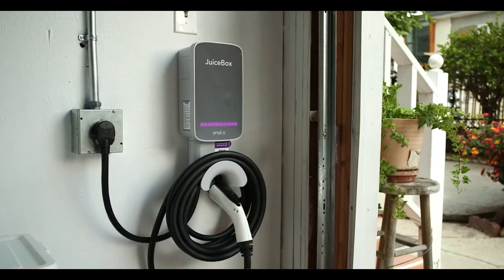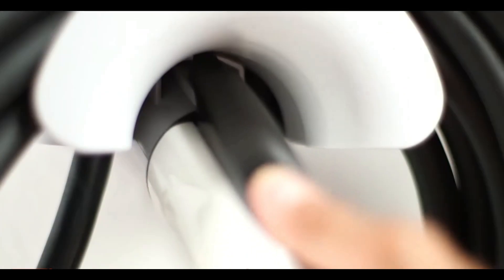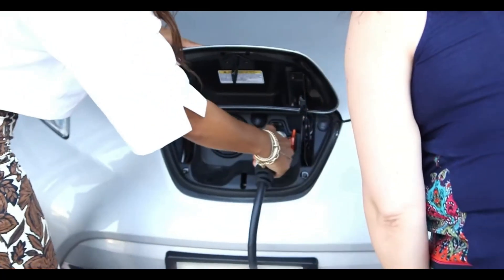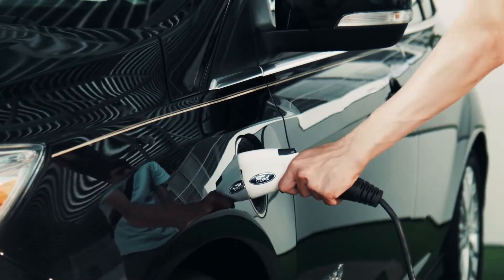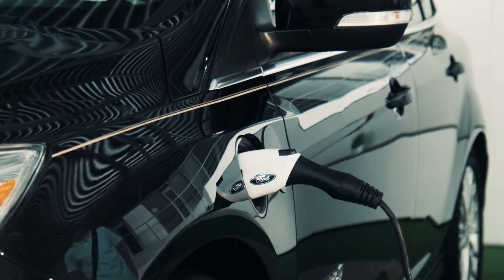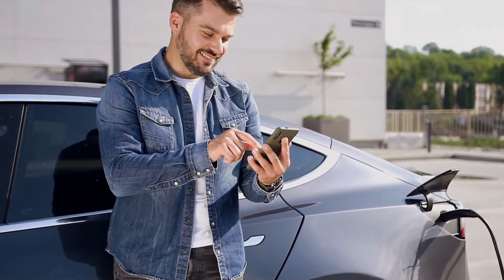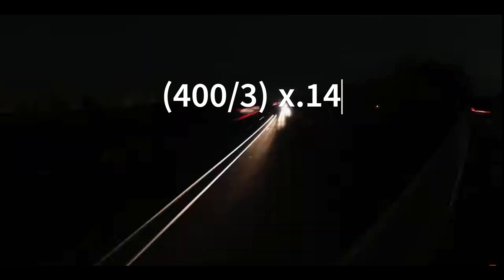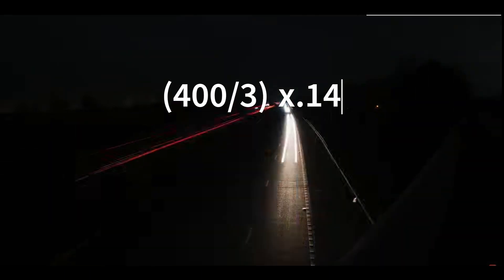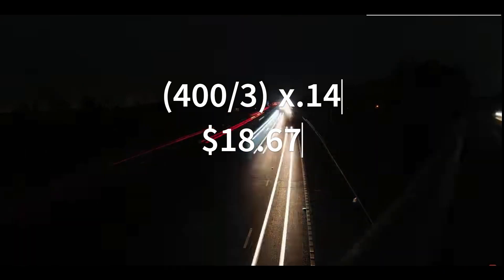If you charge your electric car at home, calculating the cost is relatively simple. You'll need to determine your cost per kilowatt hour, the average miles per kilowatt hour your car achieves, and the total range of your electric vehicle. Let's say your cost per kilowatt hour is $0.14, your car gets an average of 3 miles per kilowatt hour, and it has a total range of 400 miles. Using the formula, the cost to charge your electric vehicle at home would be $18.67.